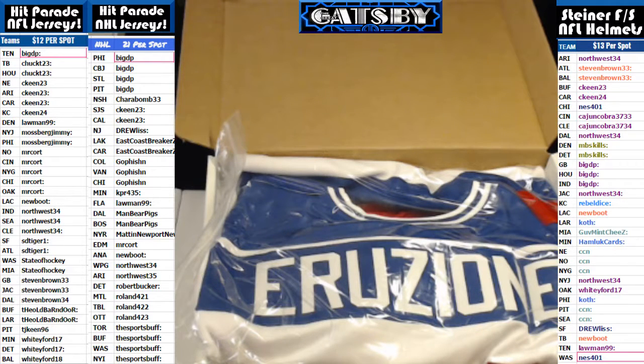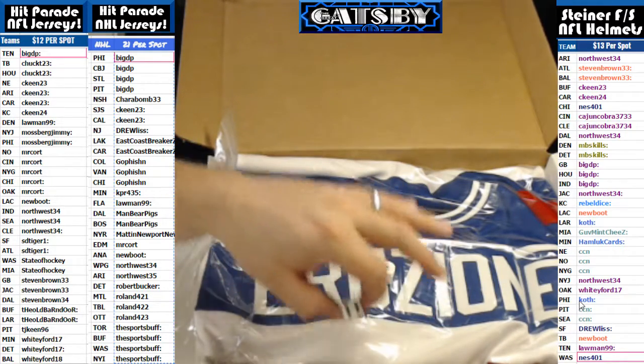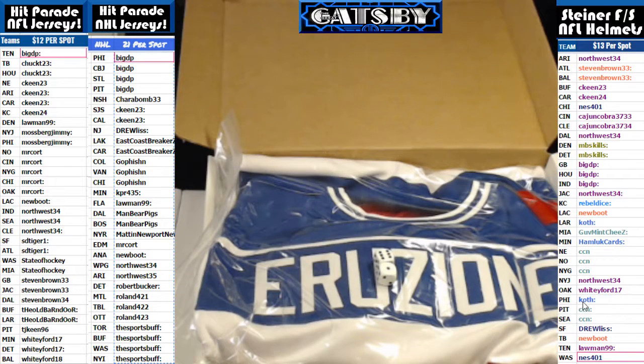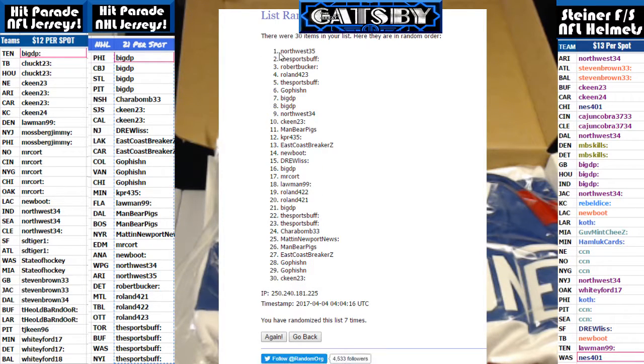Alright guys, so this will be a random between everybody. Let me get you guys set up in here. Dice roll for this jersey. I got a 1 and a 6, so we'll be going 7 times, folks. Here is the list. Good luck. 1, 2, 3, 4, 5, 6, and final time on 7. Northwest takes it down. There's your stop on 7. There are the dice — 6 and a 1, guys. Northwest takes that down.